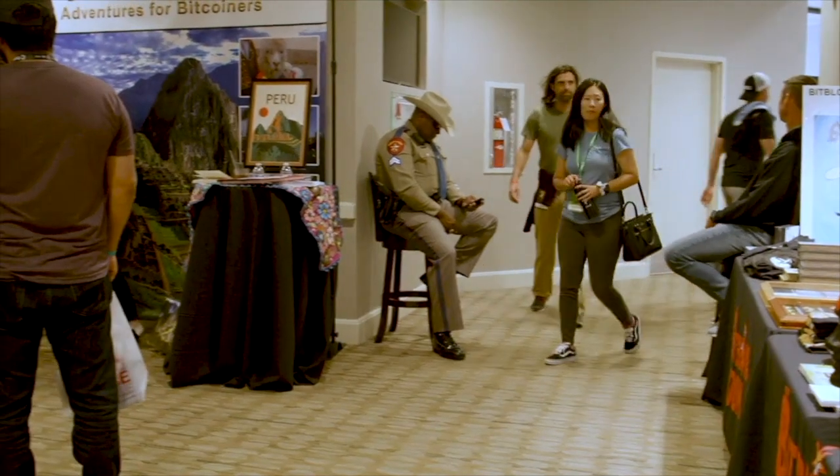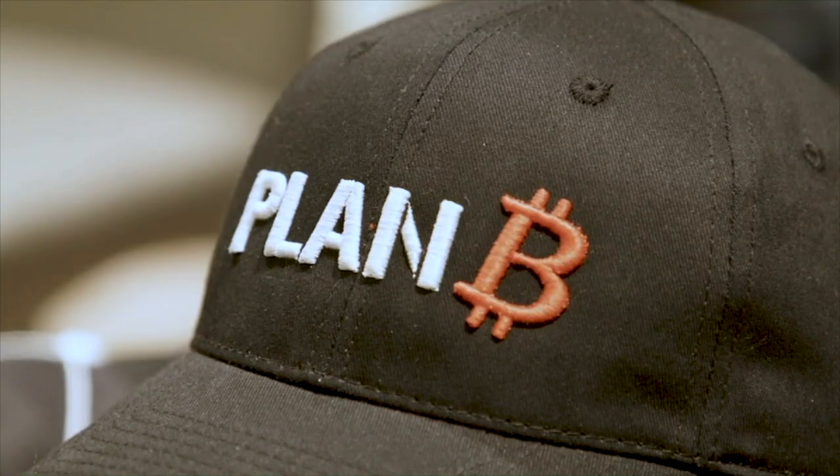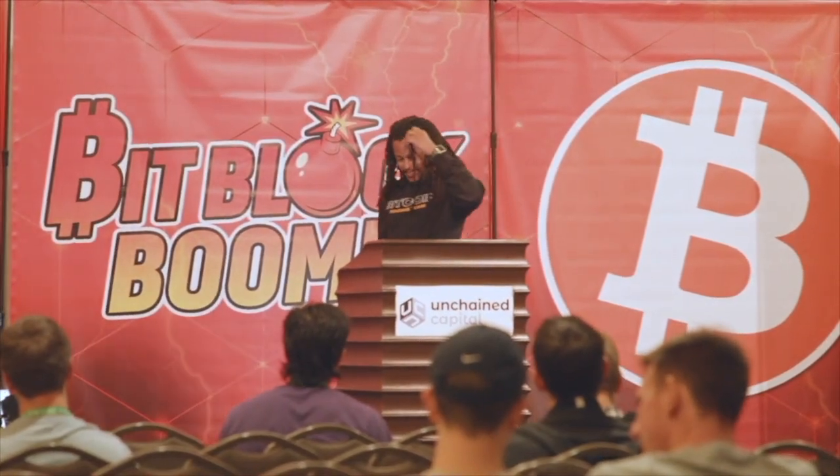I love coming to BitBlock Boom because it's like mecca for Bitcoiners. Everybody here is part of the hardcore inner sanctum. You have these conversations with everybody where you can see it in their eyes that they believe the same things you believe. Once you come to BitBlock Boom, you're going to come every year. The speakers are great, the networking is great — and that's really what it's about, especially when you're a new Bitcoiner.